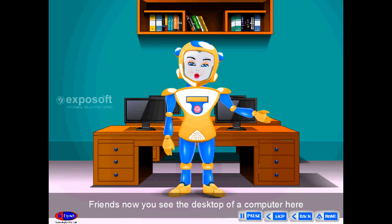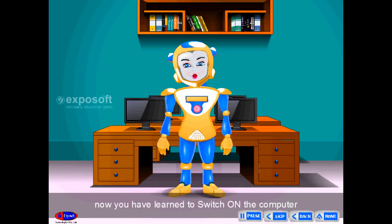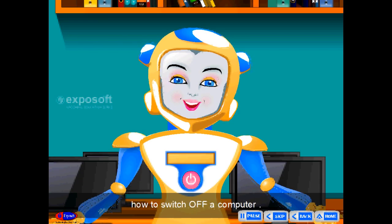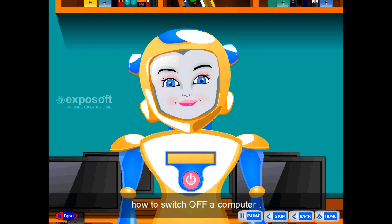Friends, now you can see the desktop of a computer here. Now you have learned to switch on the computer, and we are going to study how to switch off a computer.